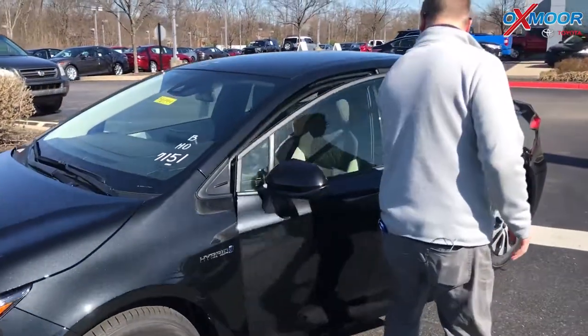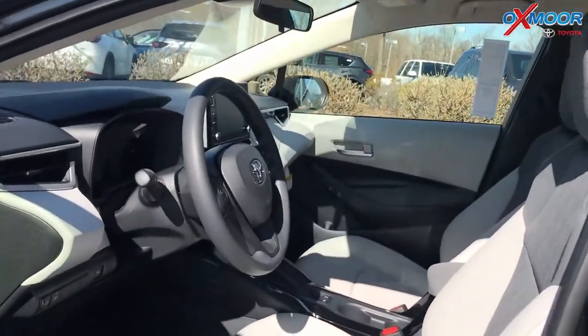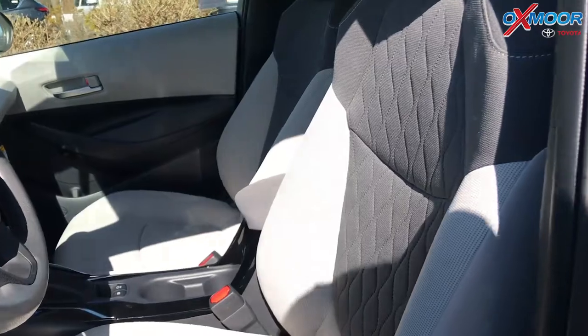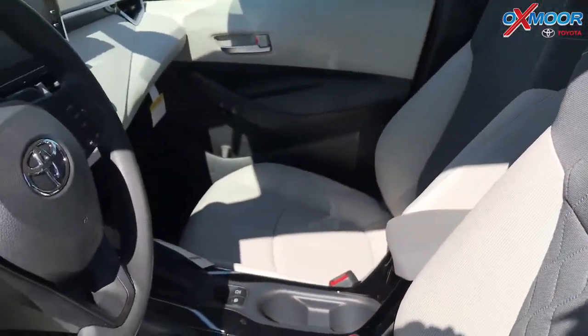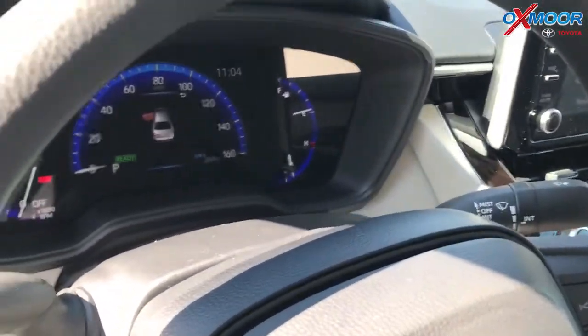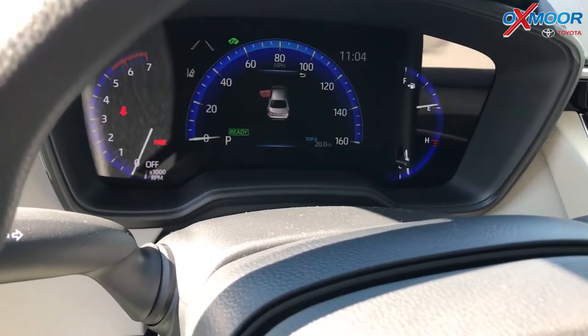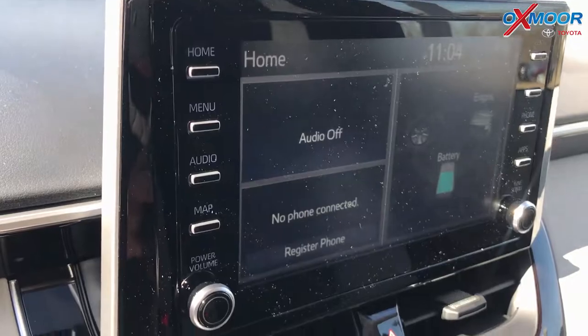There are some styling differences too. You'll notice the seats have been updated and the interior has been refreshed as well — it looks fantastic. This has Entune 3.0, the newest Entune radio system. That gives you the full Entune app suite, and it has Apple CarPlay. It has SOS safety connect and all kinds of helpful features.